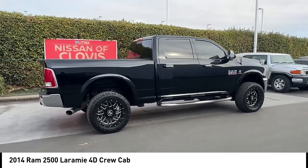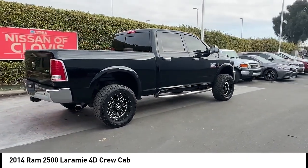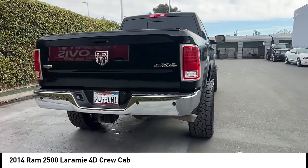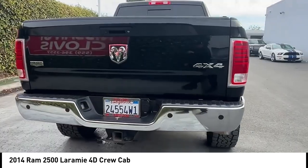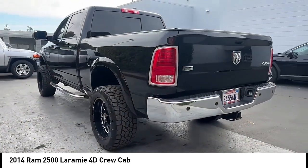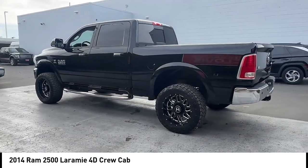Here are some of this vehicle's great options: four wheel drive, rear step bumper, alloy wheels, brake assist, remote keyless entry, fog lights, four wheel disc brakes, speed control, electronic stability control, and traction control.